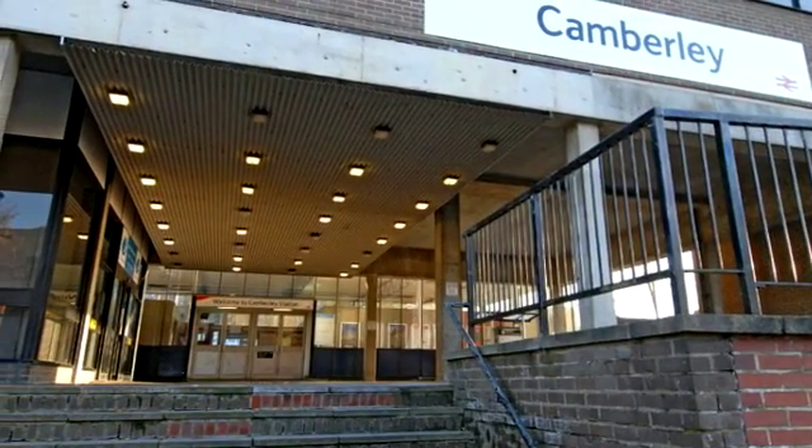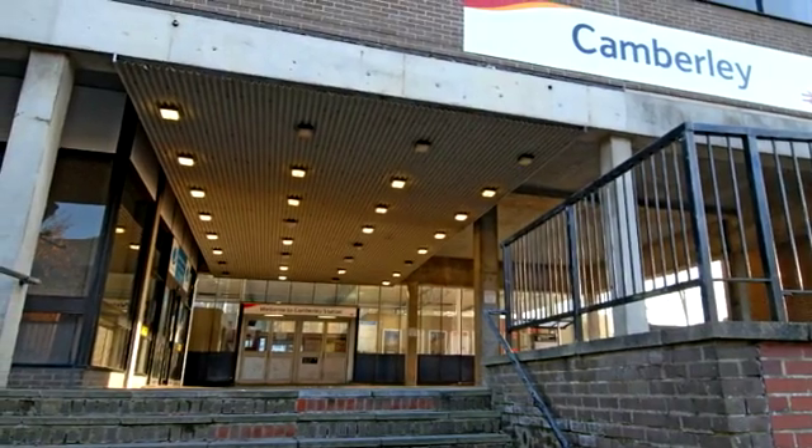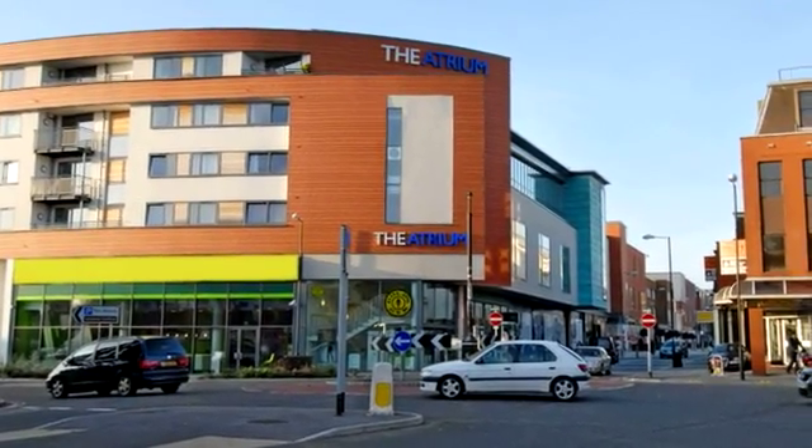Accommodation includes six bedrooms with two en-suites and two shower rooms, three reception rooms, and a refitted kitchen breakfast room. This home sits on a plot of approximately one-and-a-quarter acres.